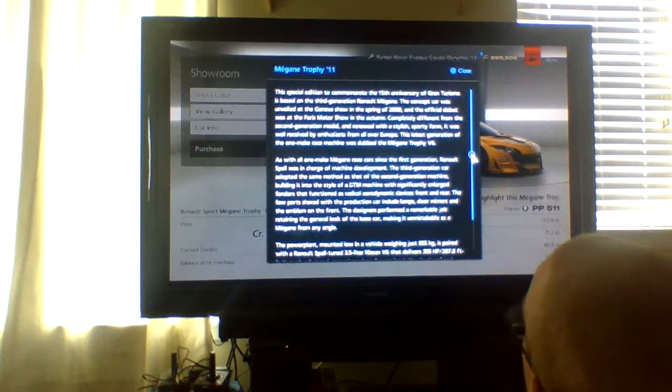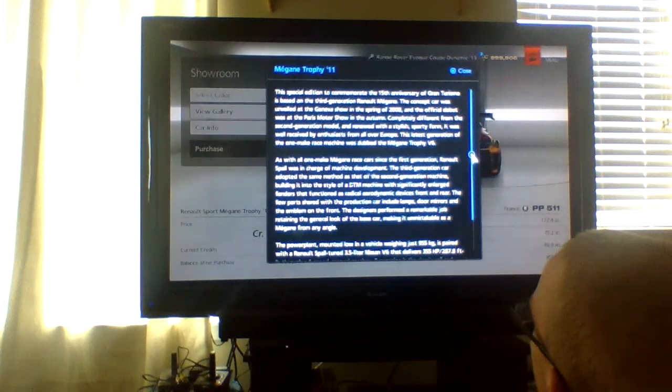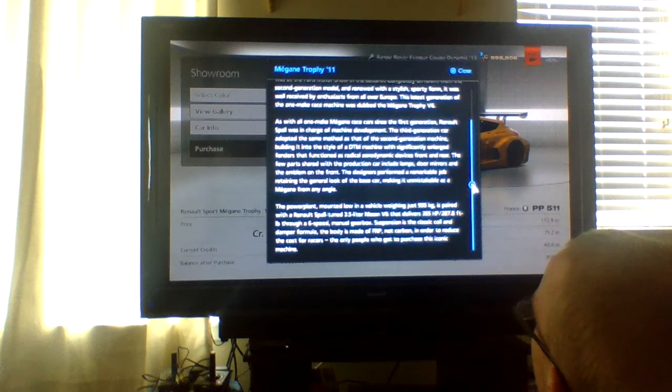This special edition to commemorate the 15th anniversary of Gran Turismo is based on the third generation Renault Mégane. The concept car was unveiled at the Geneva Auto Show in spring 2008, and the official debut was at the Paris Motor Show that same year. Completely different from the second-gen model and renewed with a stylish sporty form, it was well-received by enthusiasts from all over Europe. This latest generation of a one-make-race machine was dubbed the Mégane Trophy V6.